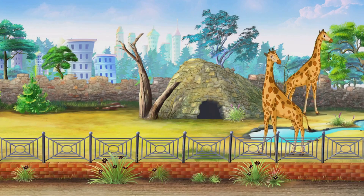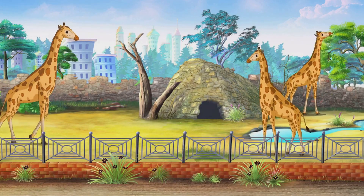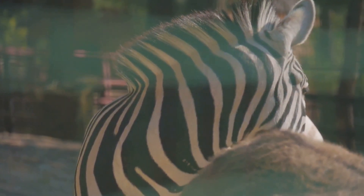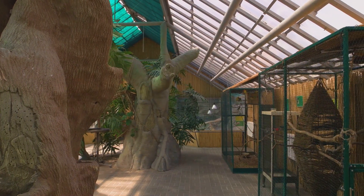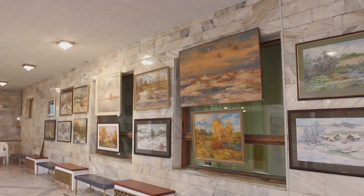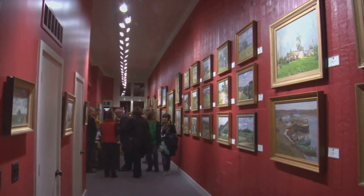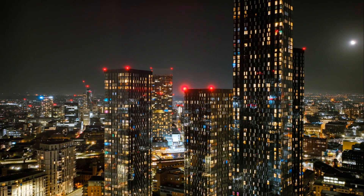Chester's cultural scene isn't confined to its city centre. Venture a little further and you'll find yourself at one of the UK's most visited attractions — Chester Zoo. It's not just a zoo; it's a conservation hub that's home to over 21,000 animals spanning 500 species, a testament to Chester's commitment to preserving biodiversity and promoting environmental awareness. Art lovers will also appreciate the city's numerous art galleries, where local and international artists display their works, from contemporary installations to classic paintings, showcasing Chester's dynamic and inclusive art scene.